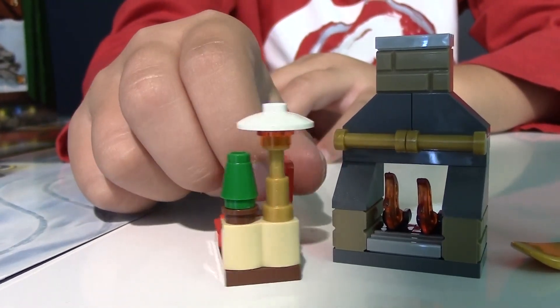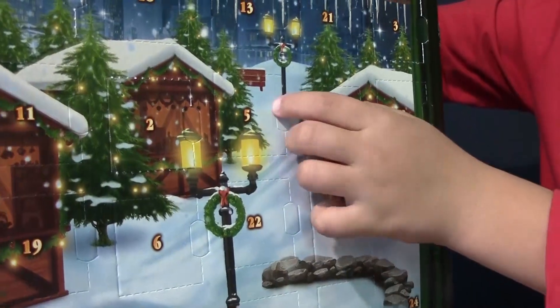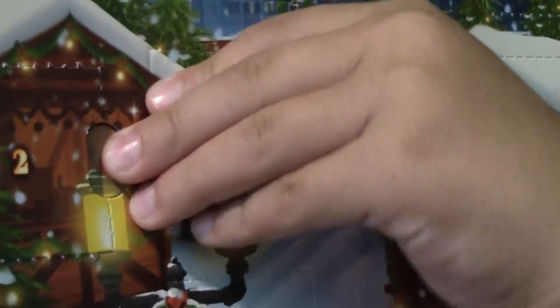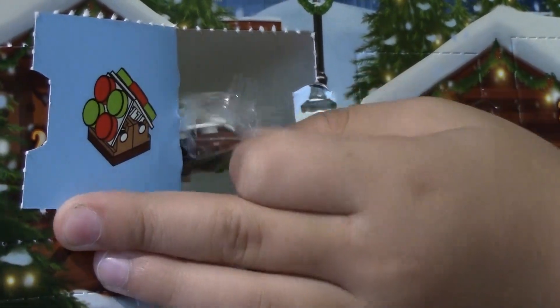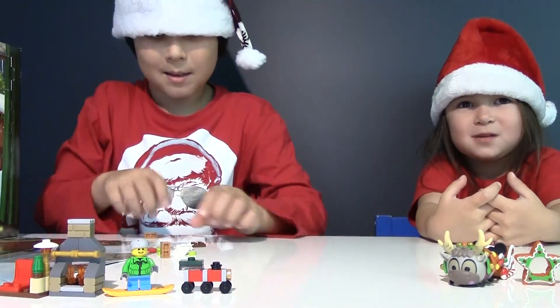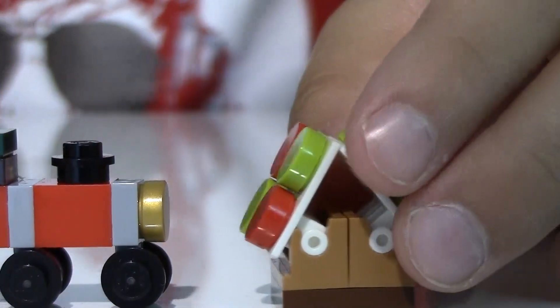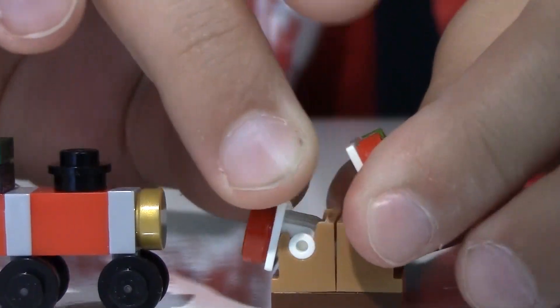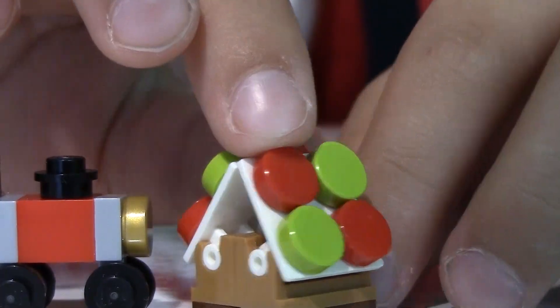It looks like mistletoe or a fern right here. A gingerbread house — I love these. It's a house. So here's our tiny gingerbread house, and we can also open the roof. If only we had a gingerbread man.